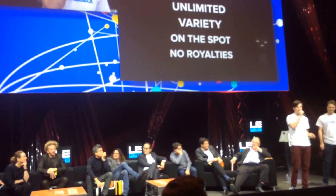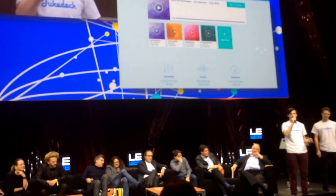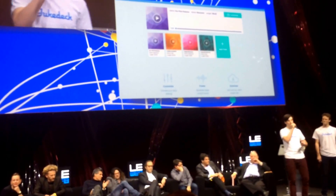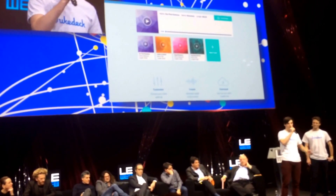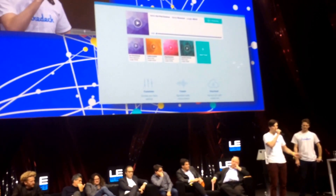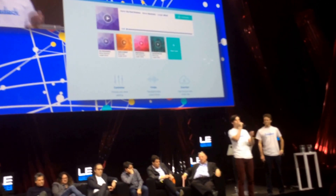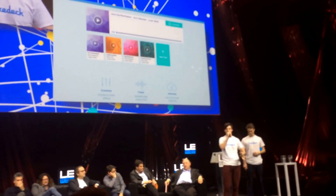We think that's really exciting. It'll have a load of applications across a load of industries. But the first thing we've done with this is build a site for video creators. You go on to it, you choose a style of music, you choose a couple of settings like the speed you want and how long you want it to be. Then you generate as many tracks as you want and download the ones you like without having to worry about royalties at all.